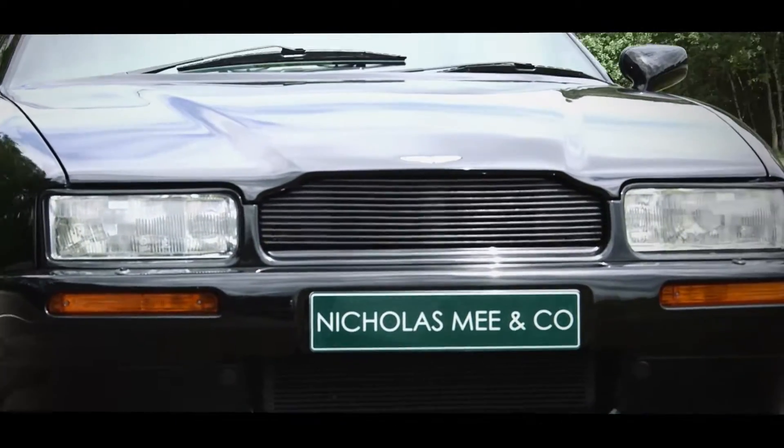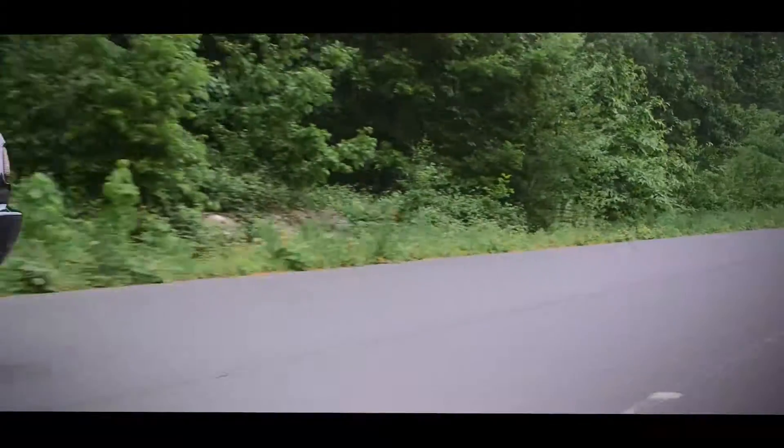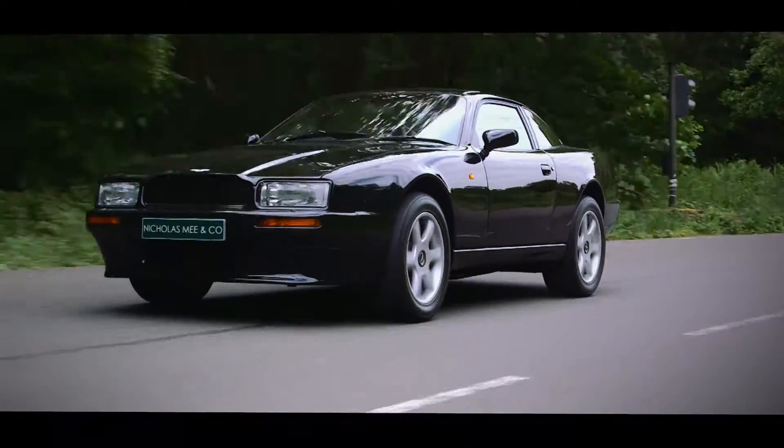The Virage is a very comfortable car. This is a car which you can get in and peel off a few hundred miles and not feel fatigued at the end of it.